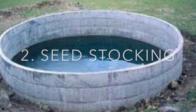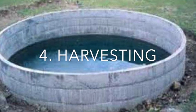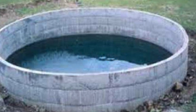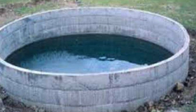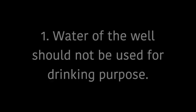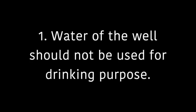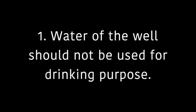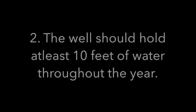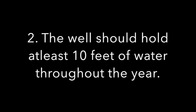Now, how to select an irrigation well for fish farming. Selection of the irrigation well is very important, and some key points should be kept in mind. Number one, the water of the well should not be used for drinking purpose — you should inquire from the villagers that it is used only for irrigation, not for human consumption. Second, the well should hold at least 10 feet of water throughout the year; otherwise it will be difficult for the fish to survive.